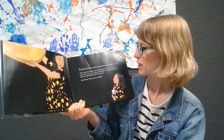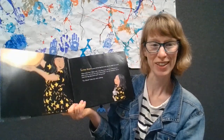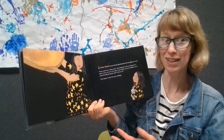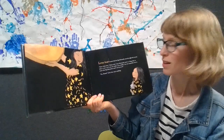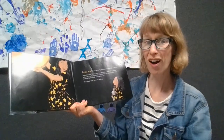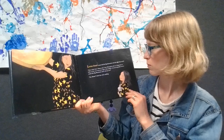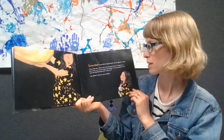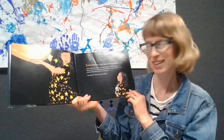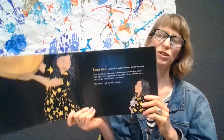Little star's mama laid the big moon cake onto the night sky to cool. She took it out of the oven and it's still hot, so you gotta let it cool because if you start eating it right away it will burn your tongue. Now, little star, mama says, your moon cake took us a long time to bake, so let's see if you can make it last a while. Can you remember not to touch this big moon cake until I tell you to? Yes, mama, little star said, nodding. What do you think? Is she really gonna be able to wait?